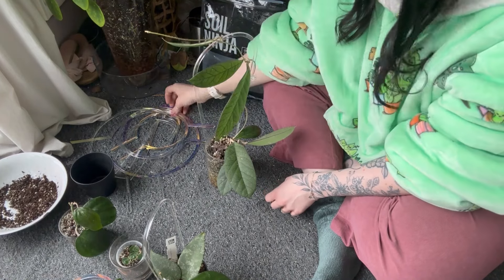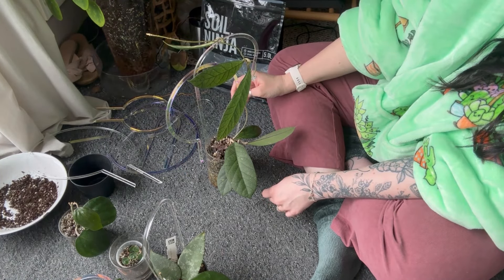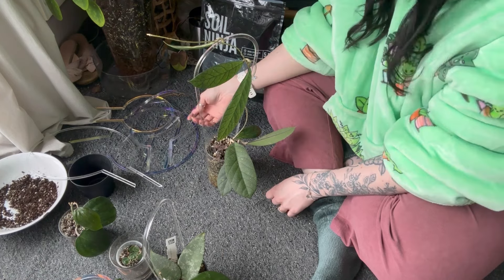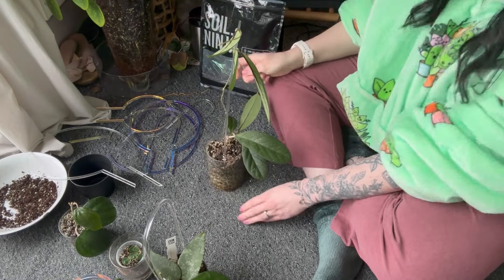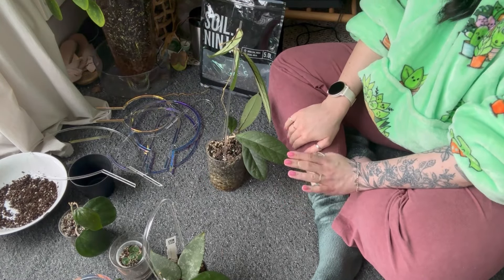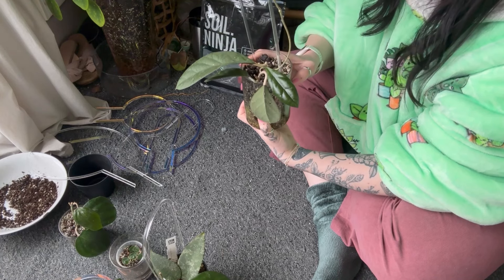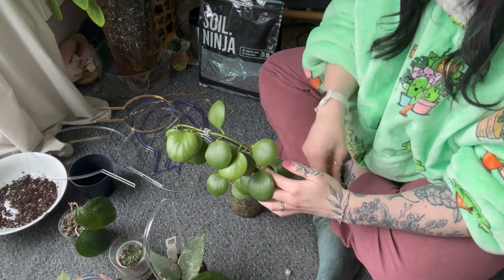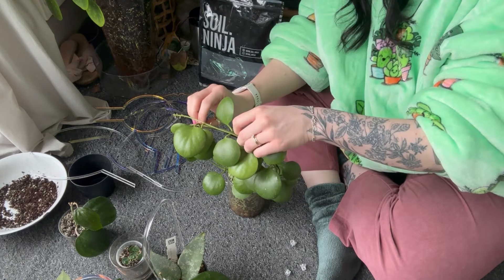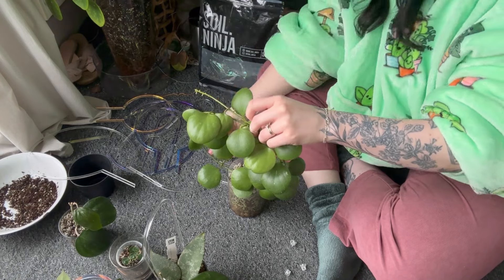That's my hoya wish list — quite a lot of plants from just one genus! In the past I've done whole wish list videos but this year I've decided to break it down by genus — share my current collection of that genus, then the wish list for it, like I've done today. Let me know if you like that video structure. If you're in the UK and have any of these hoyas and you'd be up for a trade or happy to sell me a cutting, definitely hit me up — I really want these plants.